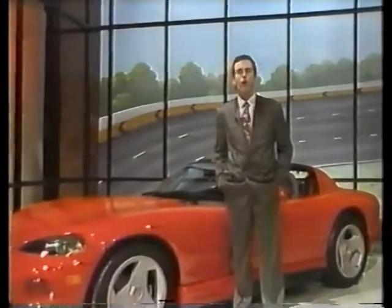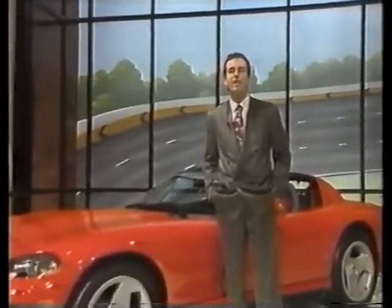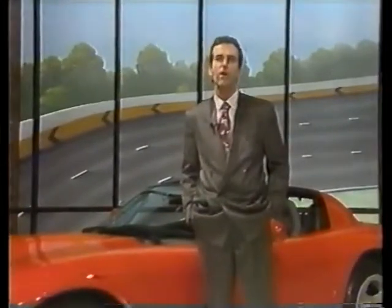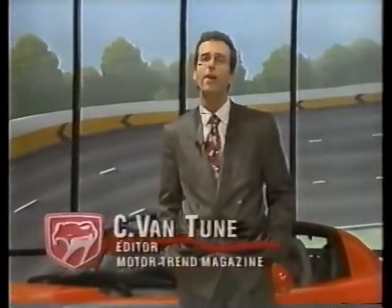Hi, I'm Steve Antoon. Welcome to the first of three special CDN telecasts on the new Dodge Viper RT-10, one of the most exciting cars to appear on the world automotive scene in years. Believe me, I know. As an editor at Motor Trend Magazine, I've had the privilege of driving one.